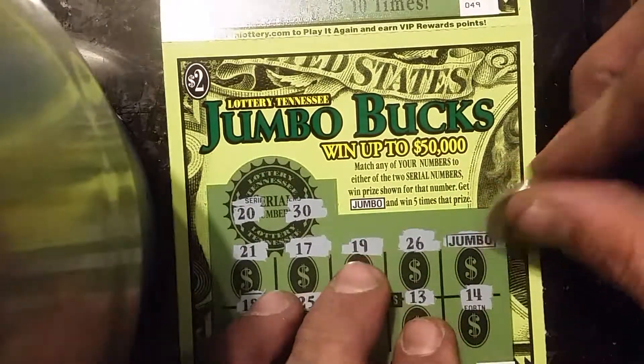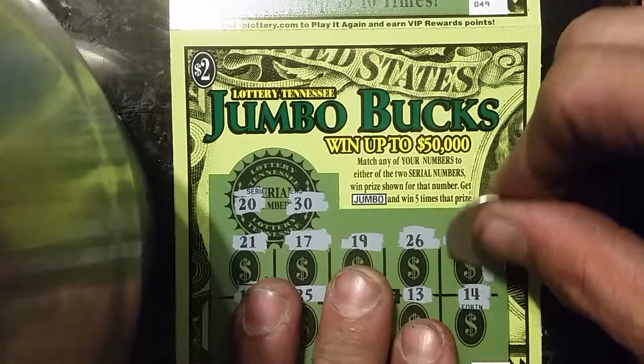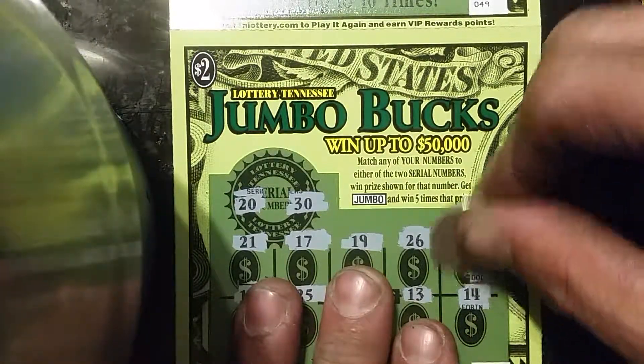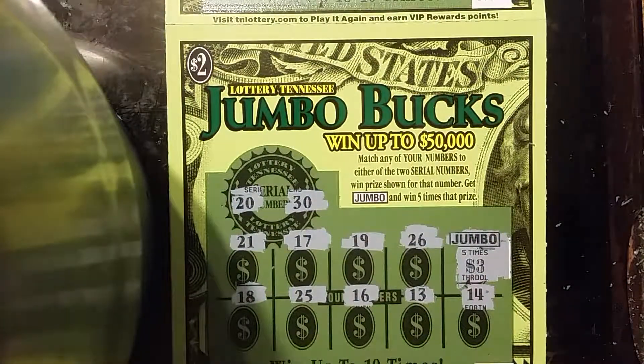Let's check out the Jumbo and see what we got here. $15 winner! Not too bad.